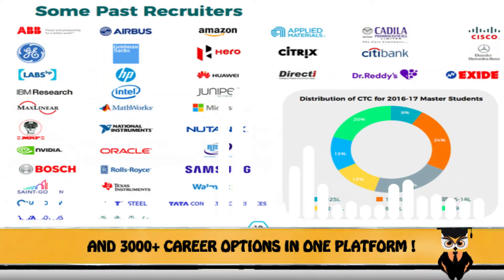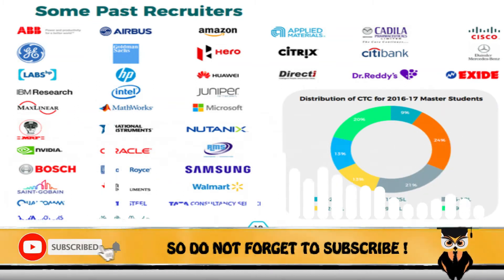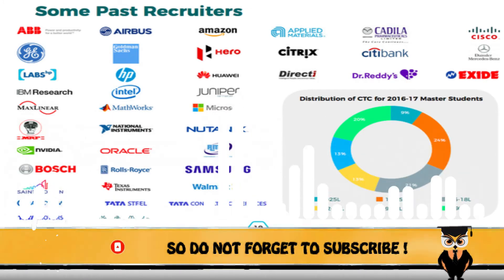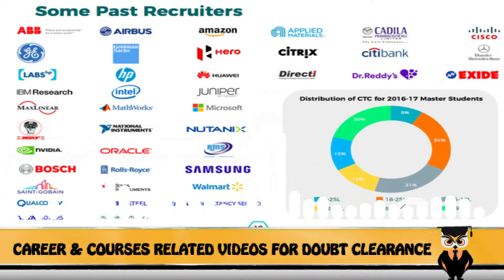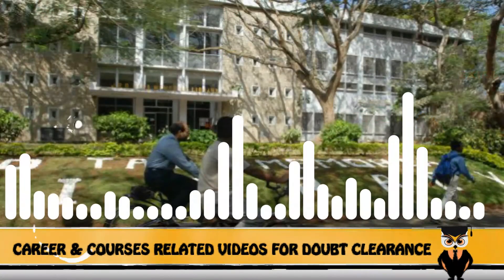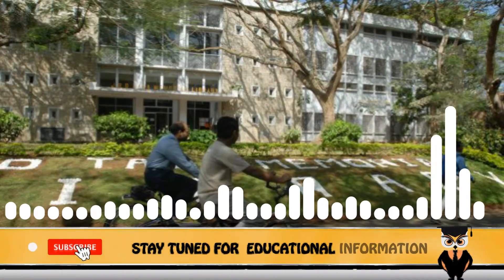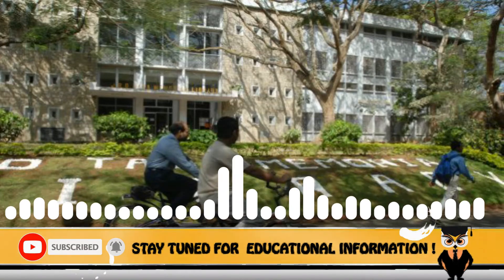IISc is also famous for its internship programs. Major recruiters for the summer internship program include HSBC, MRF, L&T, and ABB. The university offers separate hostel facilities for males and females, with fees ranging from 15,000 to 30,000.